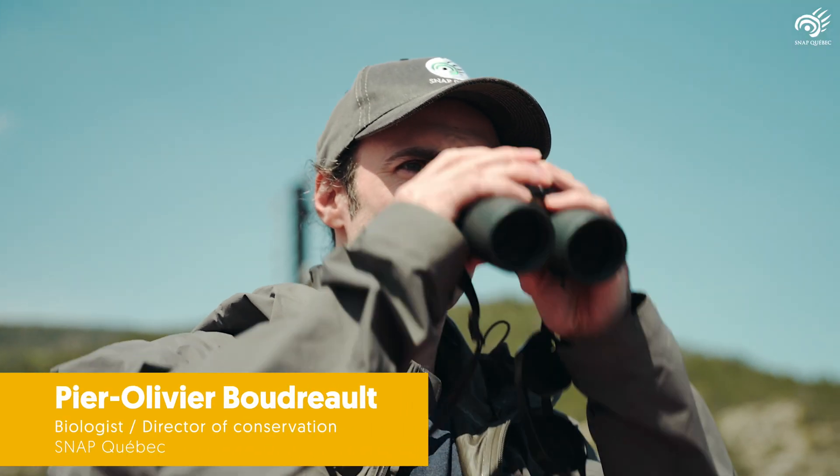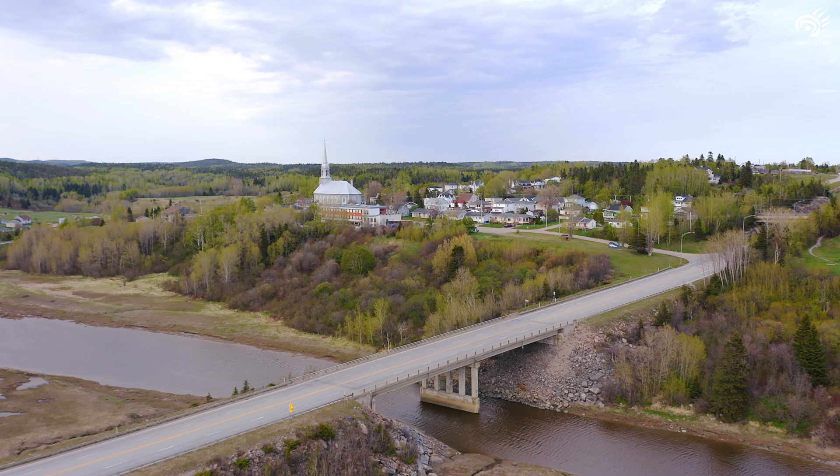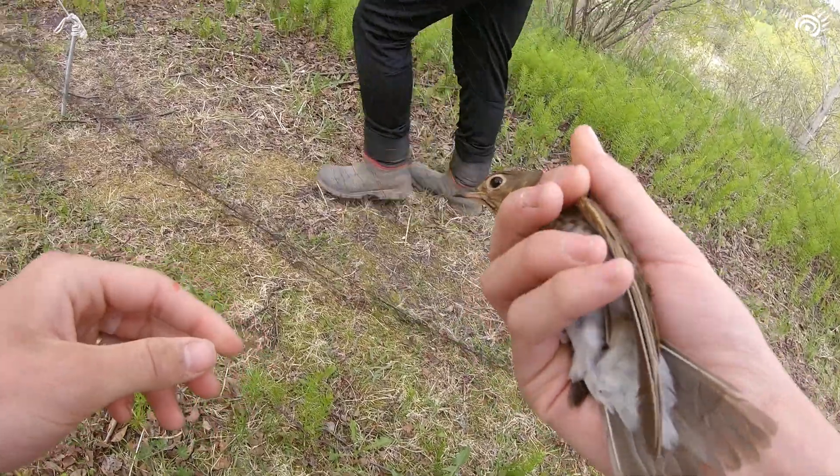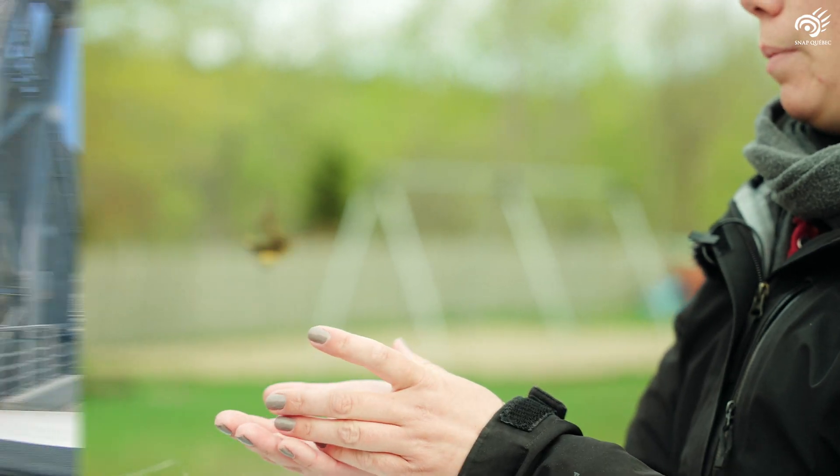Hello, this is Pierre Olivier. Today we're taking you with us on a scientific mission to the Tarasak Bird Observatory, where the famous Spring Bird Census takes place. We're going to join volunteers and scientists who are passionate about ornithology and who work together to better understand and therefore better protect the birds of the boreal forest.